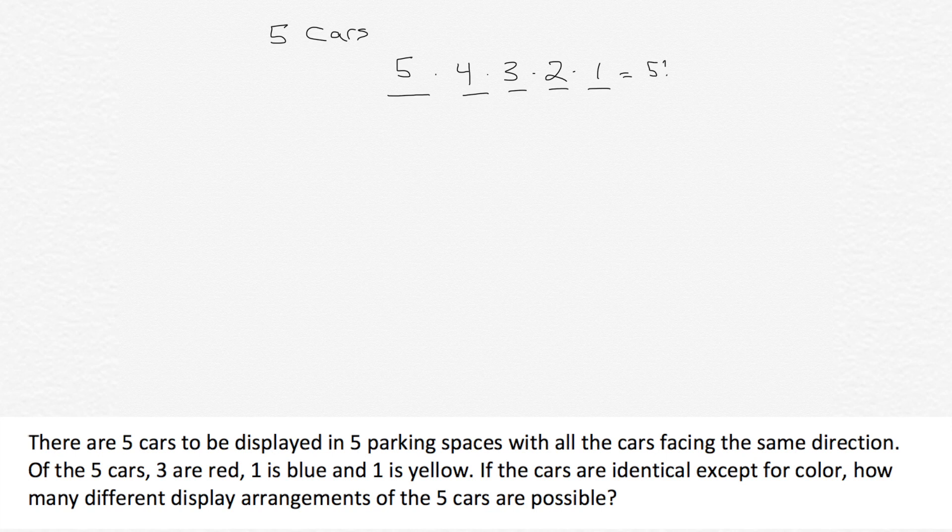Five factorial is five times four times three times two times one. Five times four is 20, three times two is six, and 20 times six is 120. So there are 120 different possibilities.